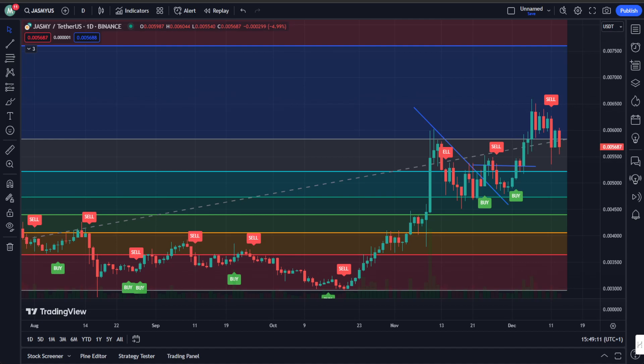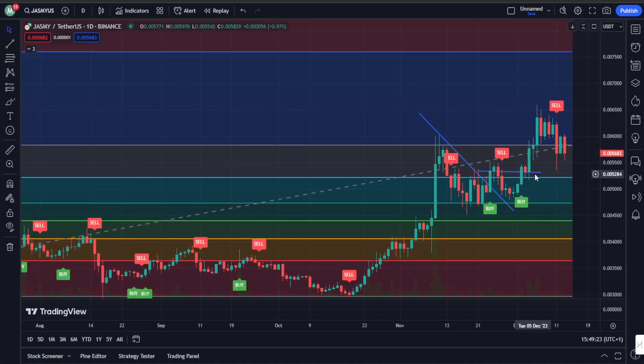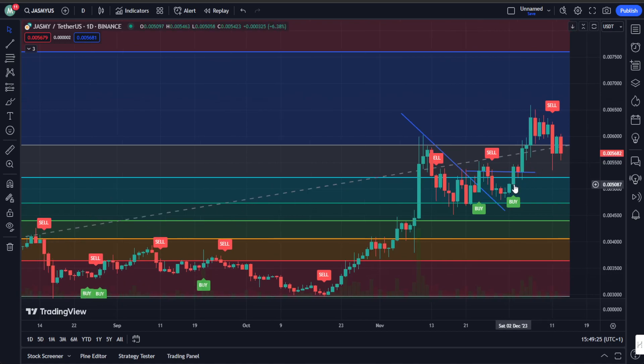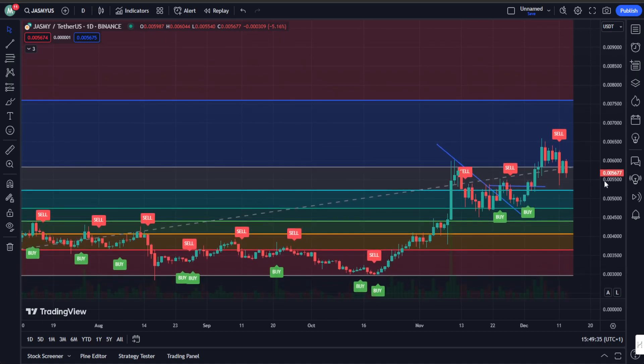Jasmine Coin looks like it's waiting for a triumphant surge to the upside. On the daily chart, we've witnessed Jasmine breaking free from a downward sloping resistance line. This pattern resembles a bump and run reversal, with a clear path towards a price target of around 1.7 cents — from our current position, that's a potential 190% gain.